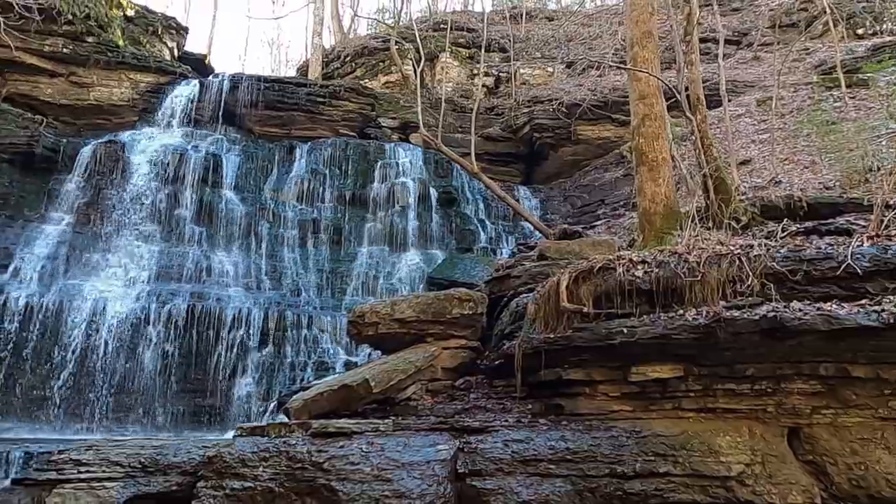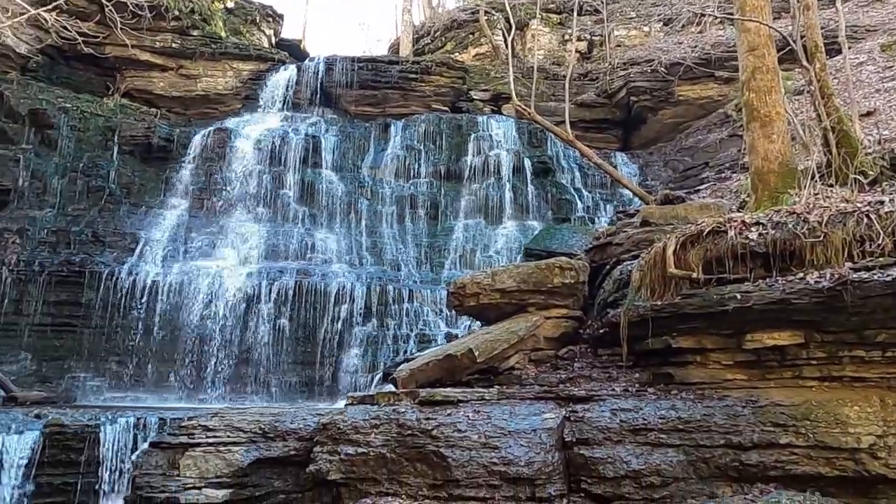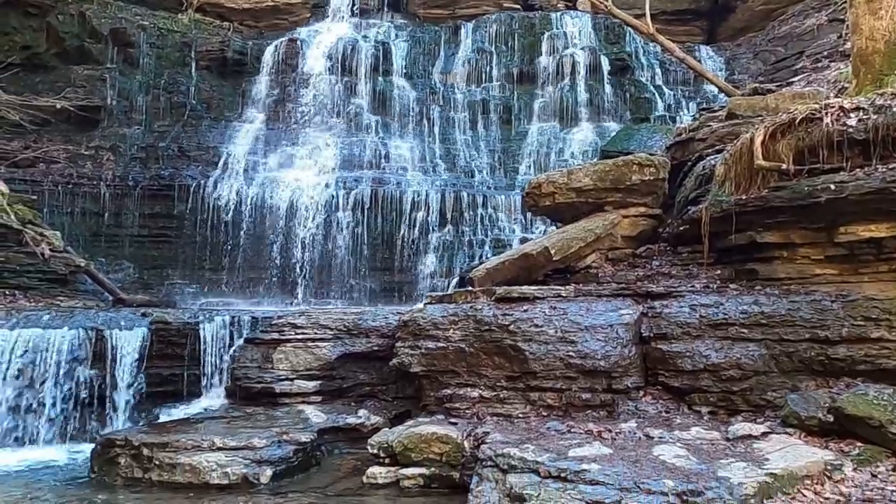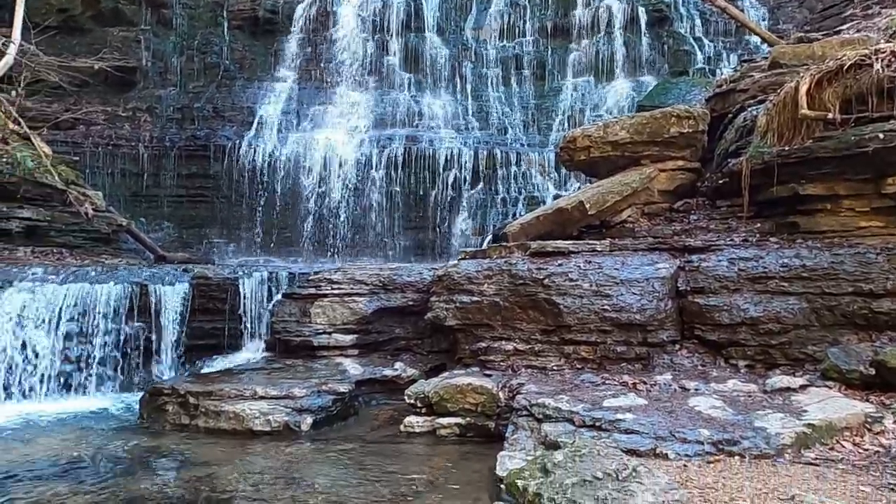Alright, here we are — Machine Falls. It's a beautiful 60-foot cascade. Almost as wide as it is tall.